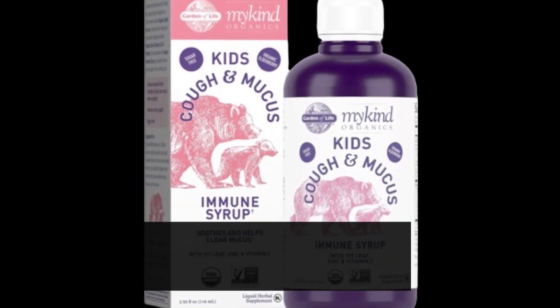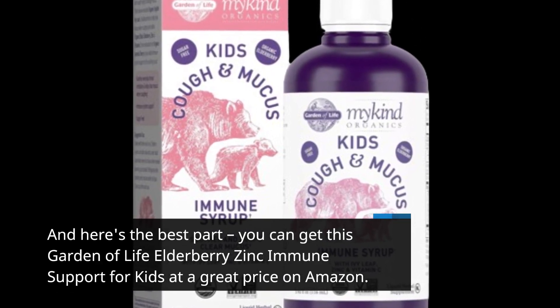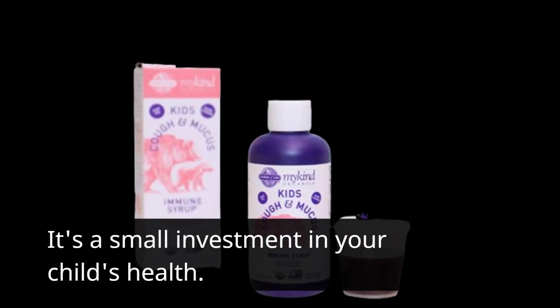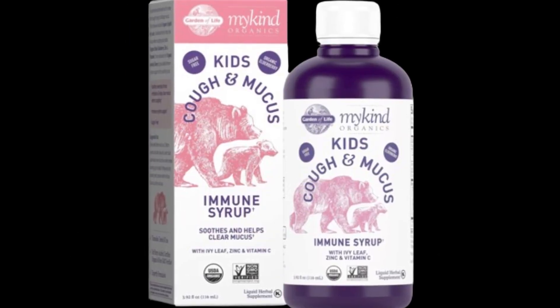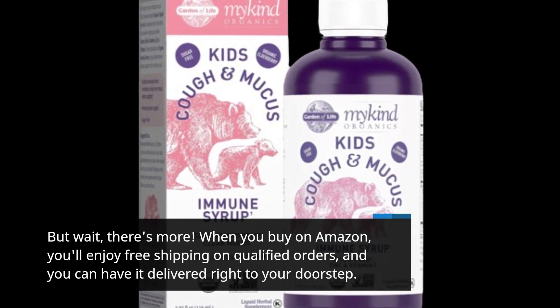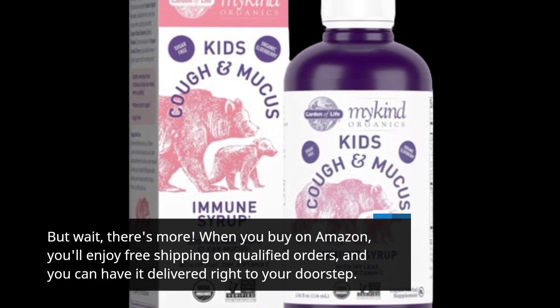And here's the best part: you can get this Garden of Life Elderberry Zinc Immune Support for kids at a great price on Amazon. It's a small investment in your child's health. When you buy on Amazon, you'll enjoy free shipping on qualified orders, and you can have it delivered right to your doorstep.